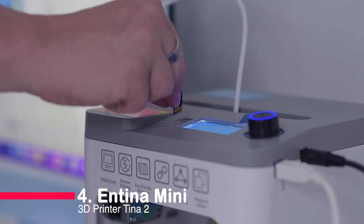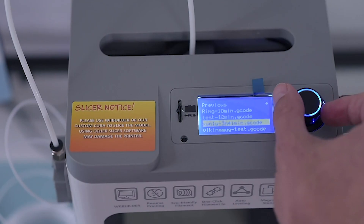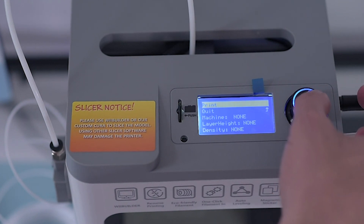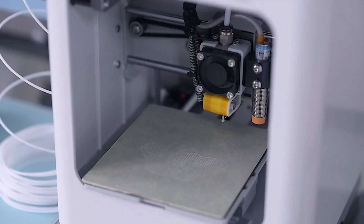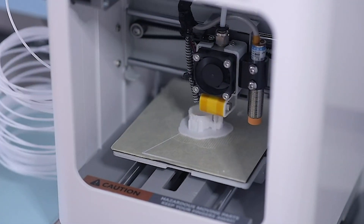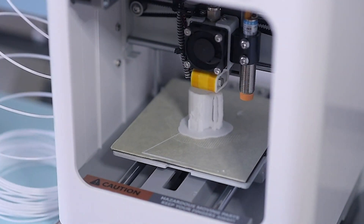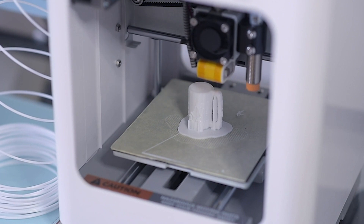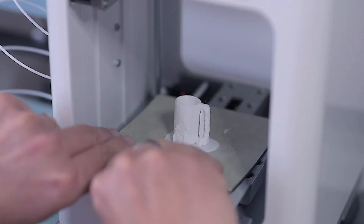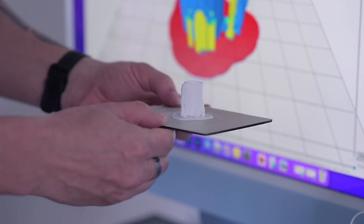Number 4: Antina Mini 3D Printer Tina 2. Introducing the Antina Mini Tina 2, a game-changer for beginners and hobbyists. This compact, fully-assembled printer boasts auto-leveling, a magnetic build plate, and dual Z-axis rails for precision. It's easy to use with its 2.4-inch LCD screen and slicer software. Plus, Antina offers excellent support, including a 30-day return policy and a 24-month warranty. If you're seeking a hassle-free 3D printing experience that doesn't compromise on quality, the Tina 2 is your perfect pick.